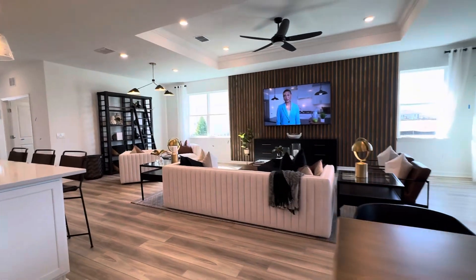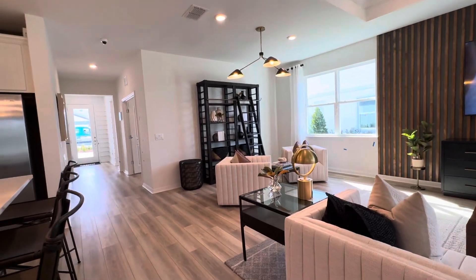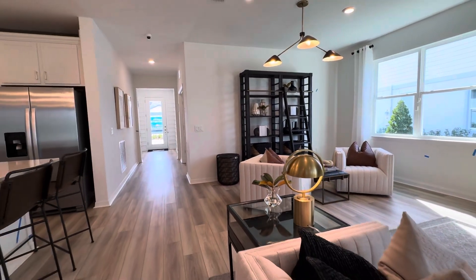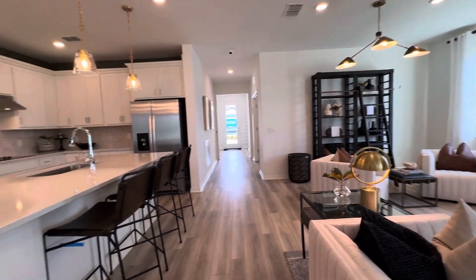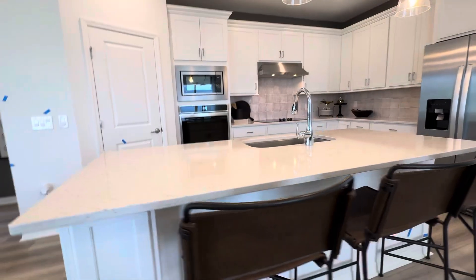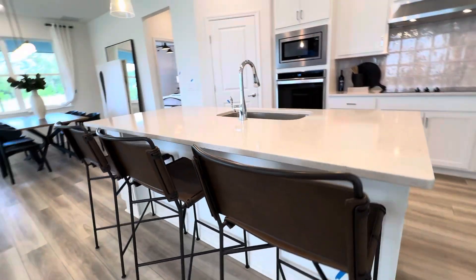Look at the wood accent and the tray ceilings. That's another seating area — you can use it as a formal dining room if you like. There is plenty of seating. Let's take a look at the oversized island.